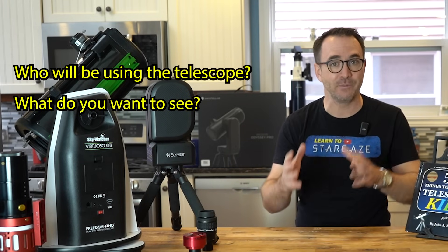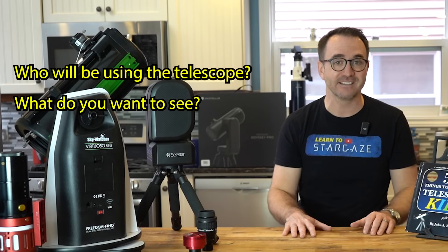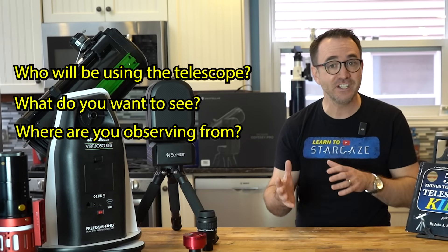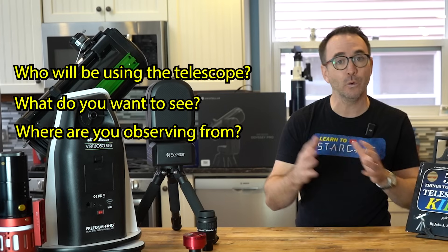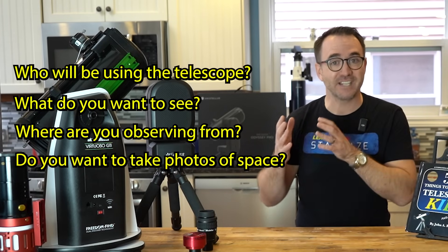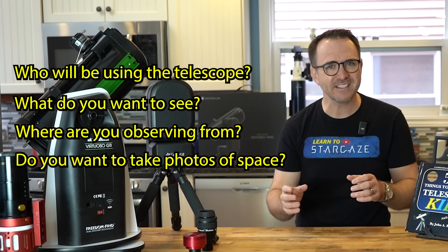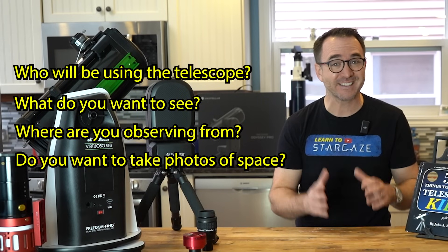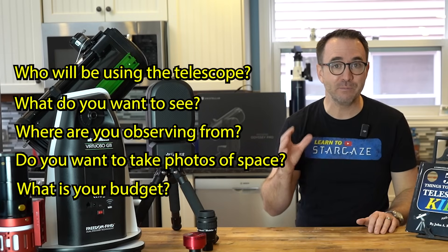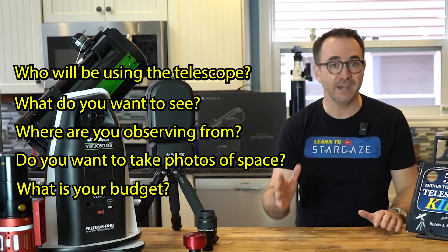There is a huge difference between a telescope that can see the moon — which even a junk telescope can do — and one that can also observe deep sky objects like galaxies and nebulae. Number three: where are you observing from? There are different considerations depending on whether you're in the city or under dark skies. Number four: do you plan to take photos? Stargazing and astrophotography are very different hobbies. And speaking of budgets — what is your budget? This is by far the biggest determinant of what you'll be able to see, because for the most part, you get what you pay for.